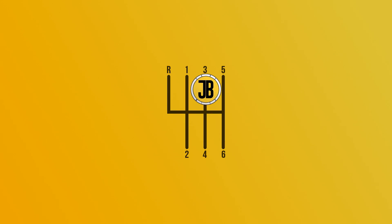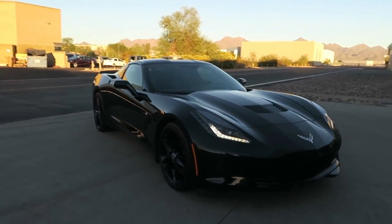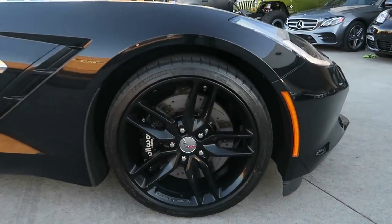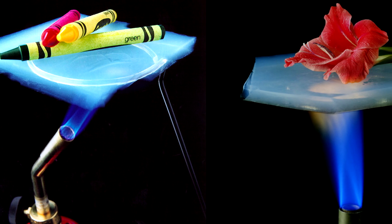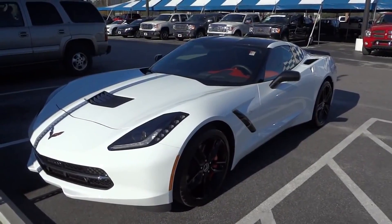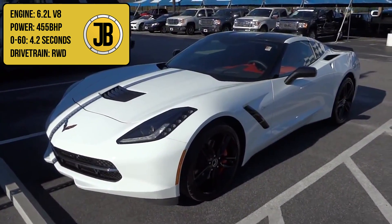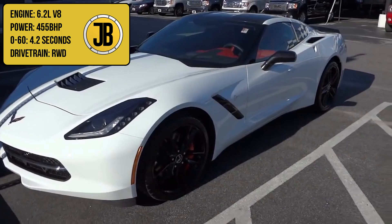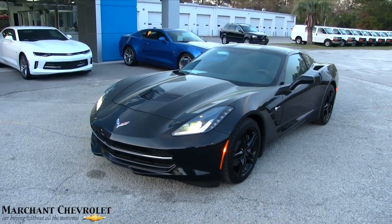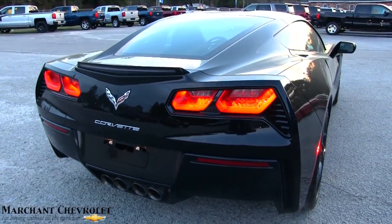Taking third place is the Chevrolet Corvette Stingray C7, which has been in production since 2014. It's not only the newest car on this list, it's the only car which includes technology developed by NASA — I'm referring to the aerogel material which stops the heat from the exhaust from changing the cabin temperature, a feat the Viper could probably use too. The C7 has a 6.2 litre V8 engine that puts out 455 brake horsepower, taking it from 0-60 in just 4.2 seconds, dropping to 3.8 seconds with the Z51 Performance Edition.